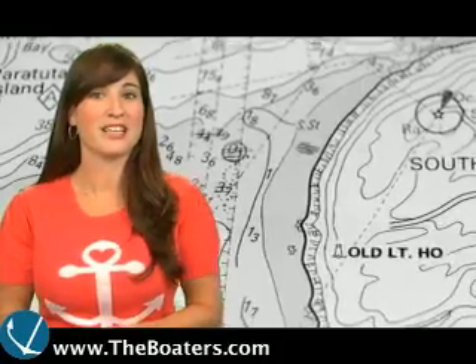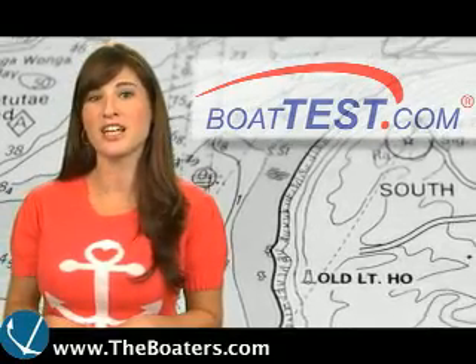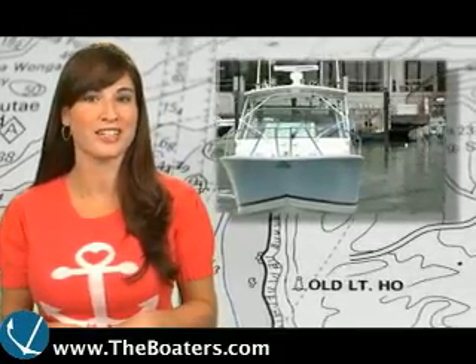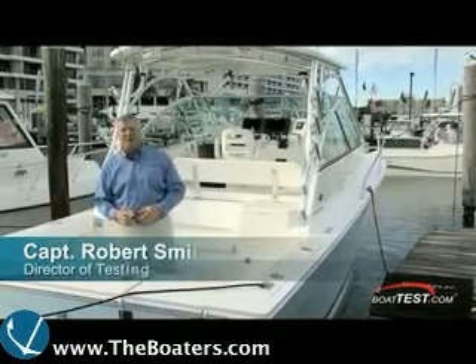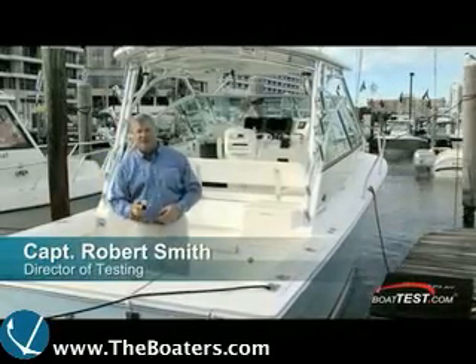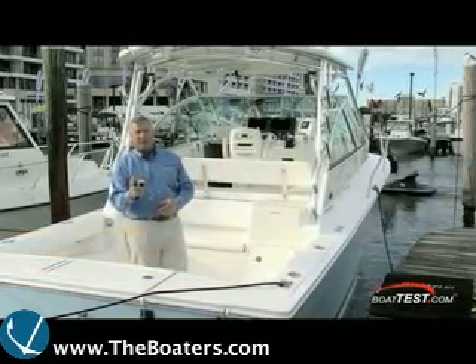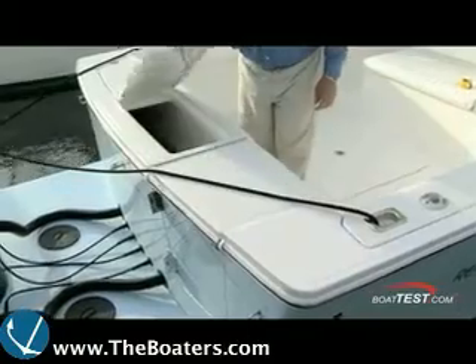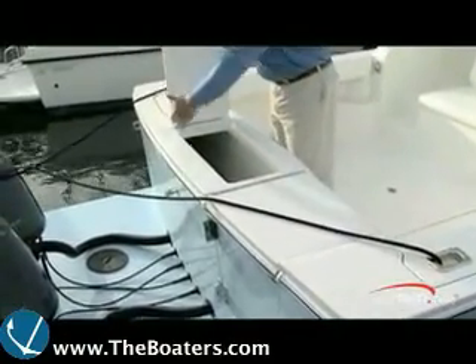Now from a sailing boat test to a power boat test, it's time for our Boat Test Reports Feature of the Week, where we'll take a look at the 30 Express from Regulator. Captain Rob Smith with BoatTest.com on board the Regulator 30 Express — it's a brand new model from Regulator, the first in the series that brings family and fishing together. The twin opening 340-quart fish box in the stern wall can store a lot of fish or gear during the trip.